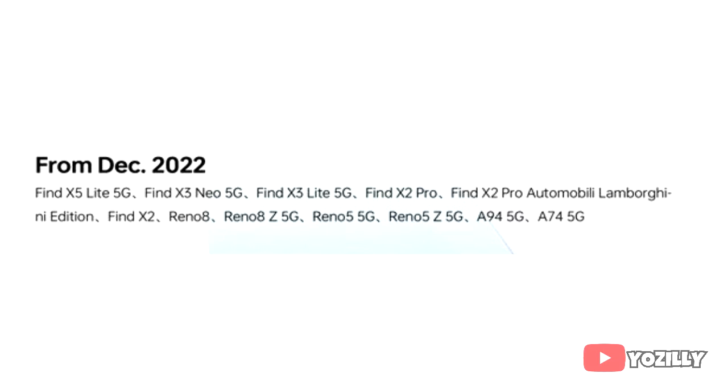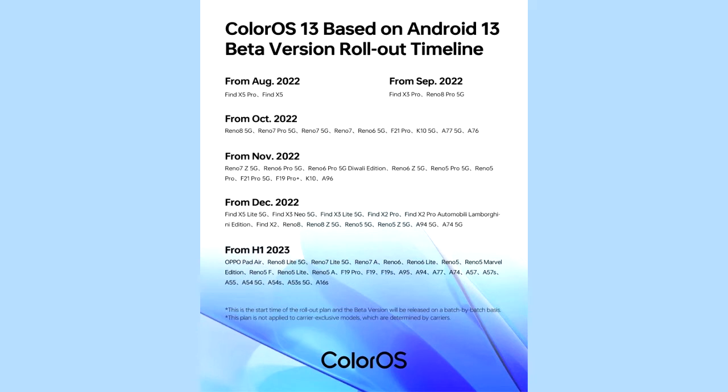Find X3 Lite 5G, Find X2 Pro, Find X2 Pro Automobili Edition, Find X2, Reno 8, Reno 8Z 5G, Reno 5 5G, Reno 5Z 5G, A94 5G, or A74 5G, then you will definitely get the official Android 13 update.